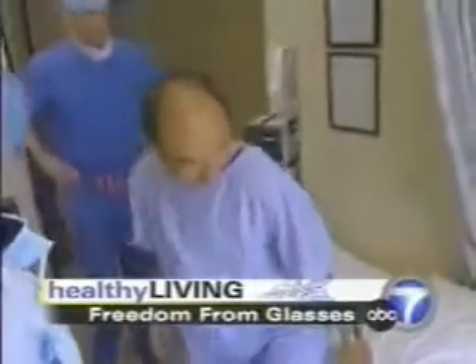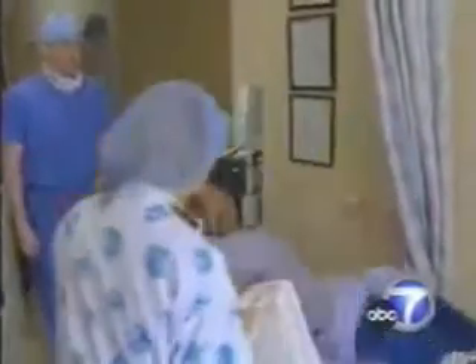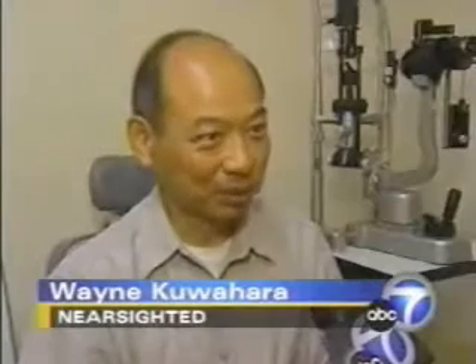Just going to check your blood pressure. After 42 years of wearing glasses and contacts, Wayne Guwahara is about to get rid of them forever. He says it's a day of independence. Without glasses, he can't even see giant letters — the E is a soft blur. He cannot read the top letter of a vision chart.